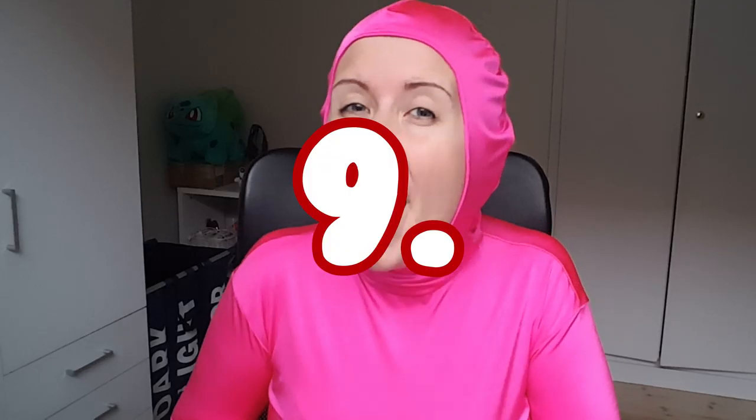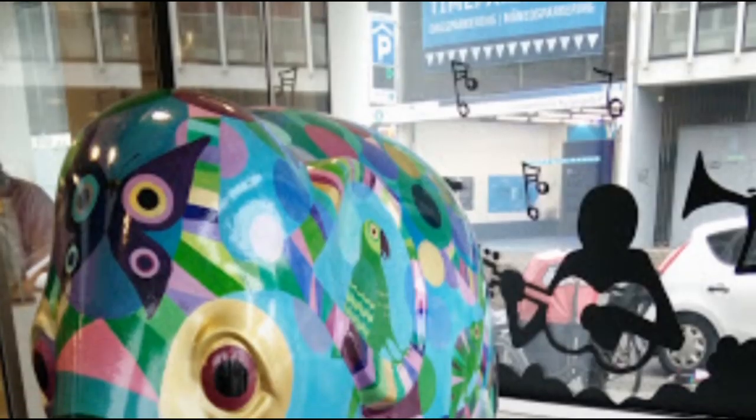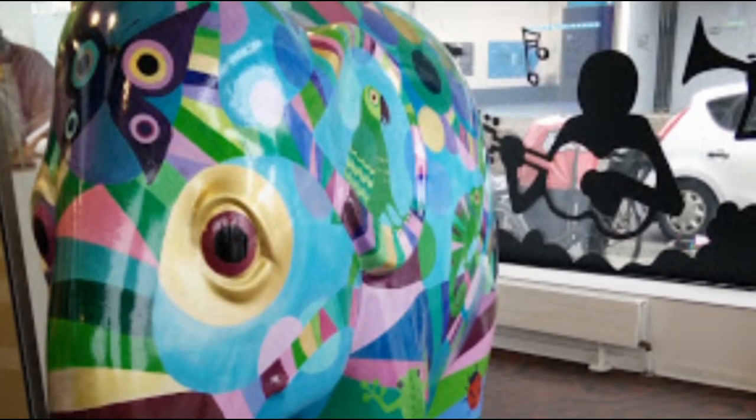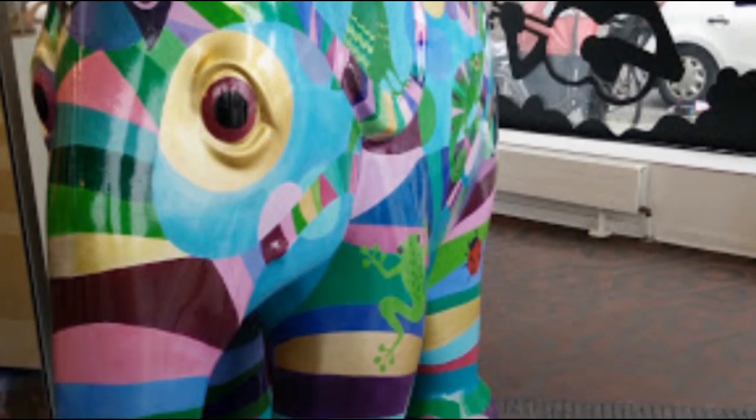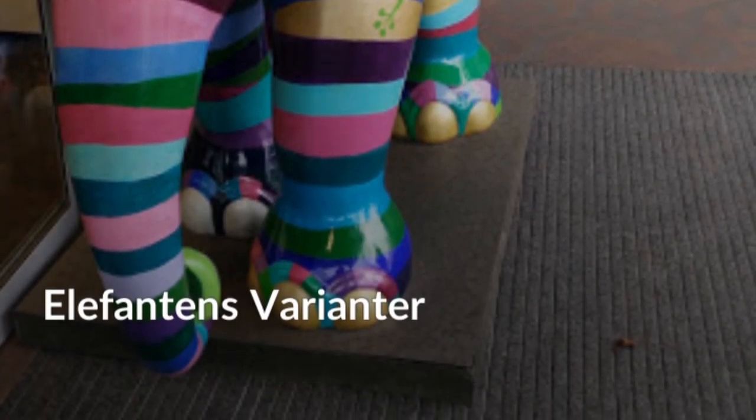My favorite, number 9, is Elefant & Svariante, which is an elephant sculpture in like an office in the city and it's very cool. Just look at all the colors — it's like a rainbow and it has animals on it. It's very nice, I like it a lot. I think it's cute!